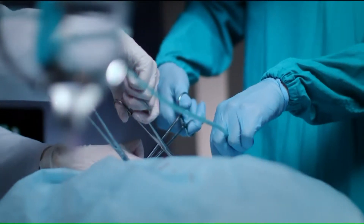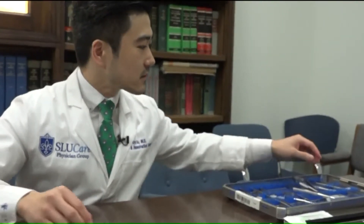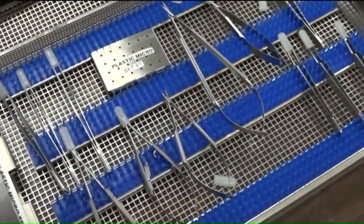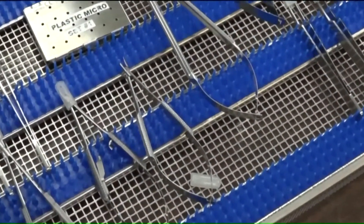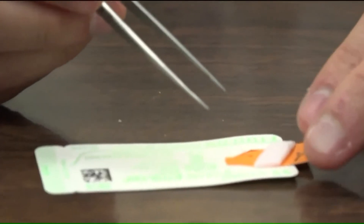In the battle to save limbs, SLU Care microsurgery specialist Dr. Kyle Shu at SSM Health St. Louis University Hospital uses a microscope and incredibly small tools. Other things that we use are called jeweler's forceps, and we also use very fine suture that's as thin as your eyelash.